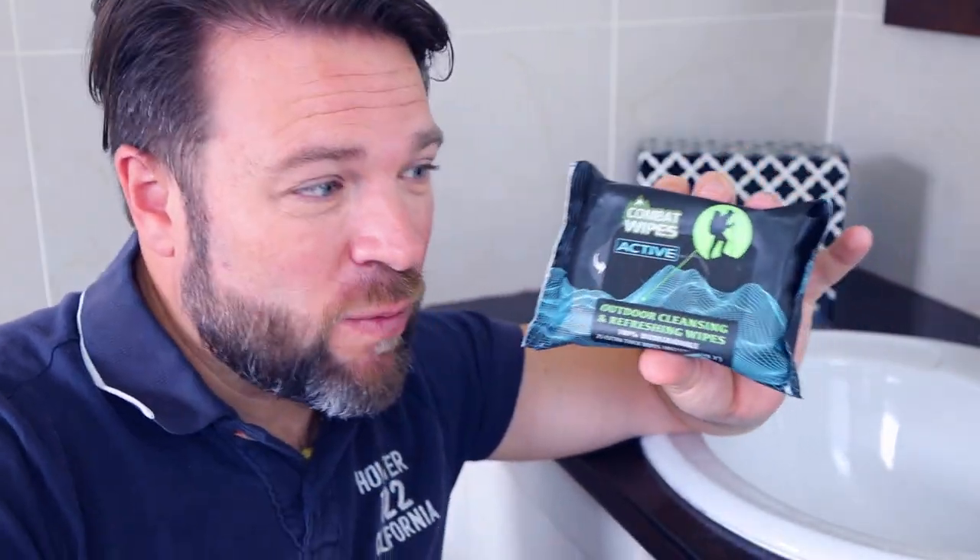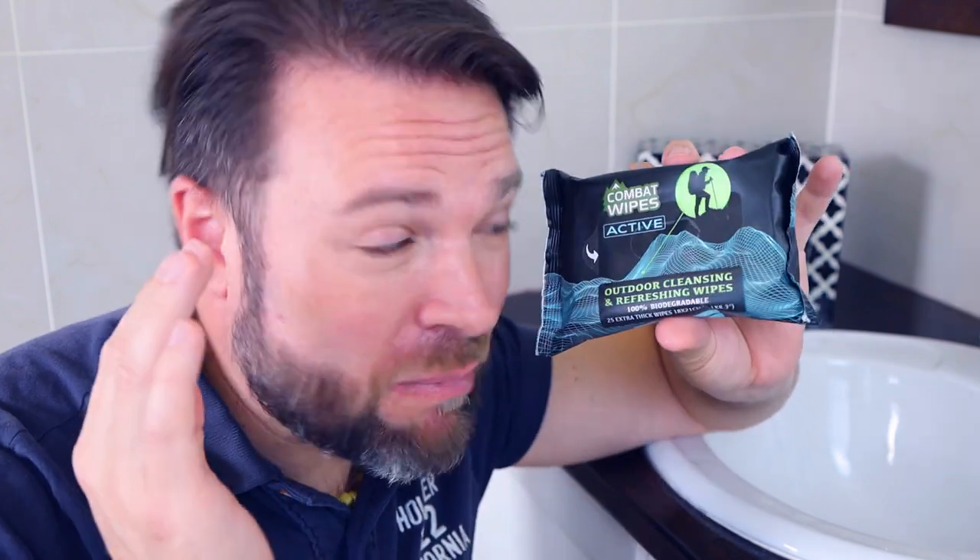Combat Wipes are alcohol-free, infused with vitamin E and aloe, and they're good for your skin. I love them because they can fit pretty much anywhere — they don't weigh a lot, so they go in my backpack or even your glove compartment. It's also great to support brands that are environmentally friendly. This is earth friendly, so check it out — more information down below and on the blog.